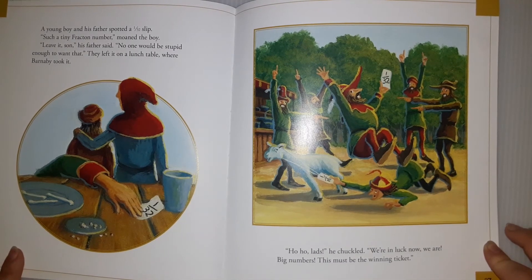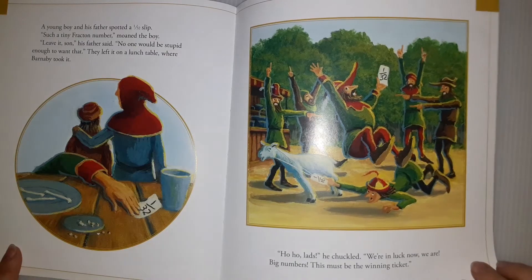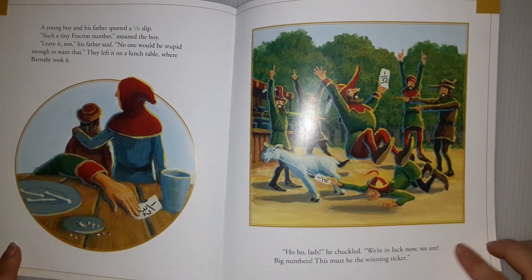'Hello, lads. We are in luck now. Big numbers! This must be the winning ticket!'